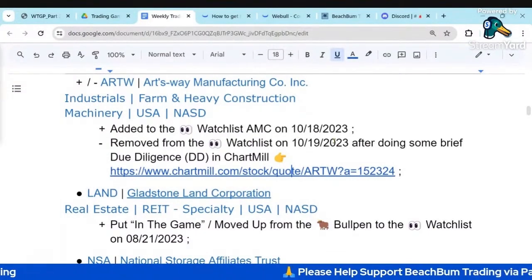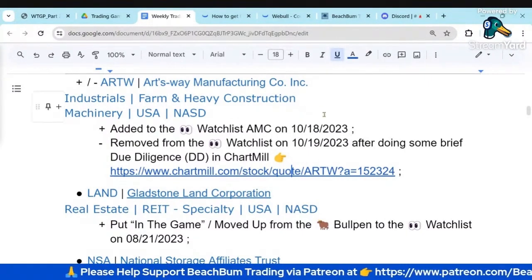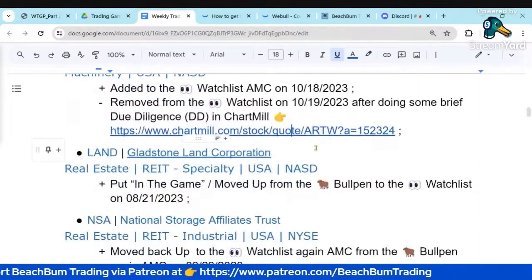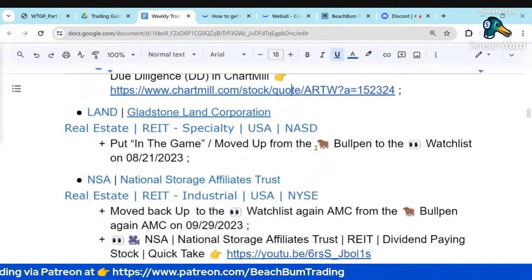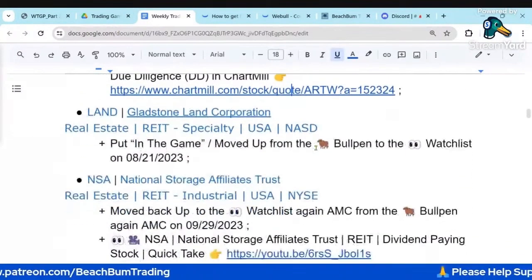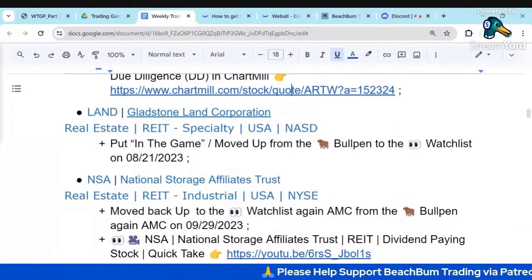We'll keep it in our database, and if things improve, we'll revisit it and do this due diligence again. Part of the lesson learned is that even if you've done due diligence before, it may be worthwhile to quickly revisit it. You can use these tools in Chartmill and in FinViz, and you can find links to those in the description box below.